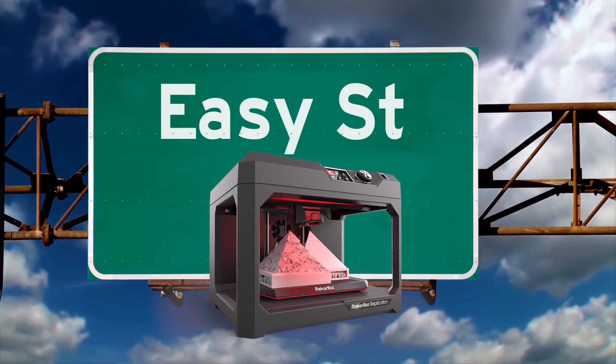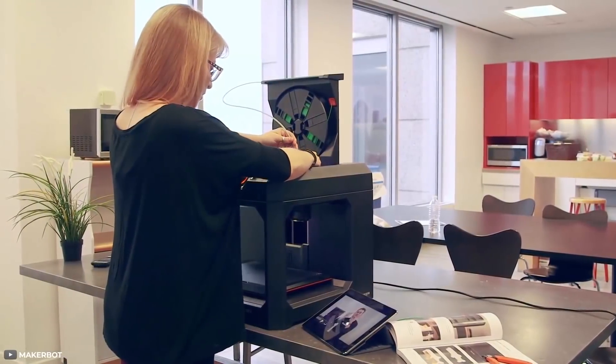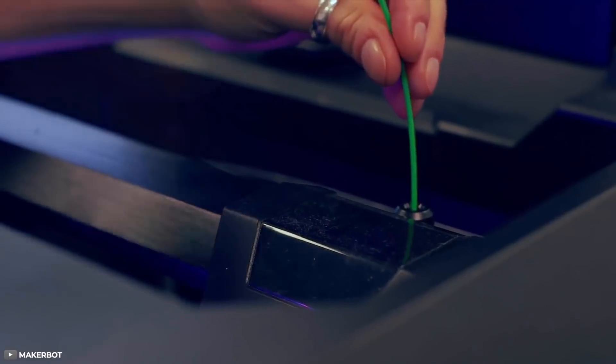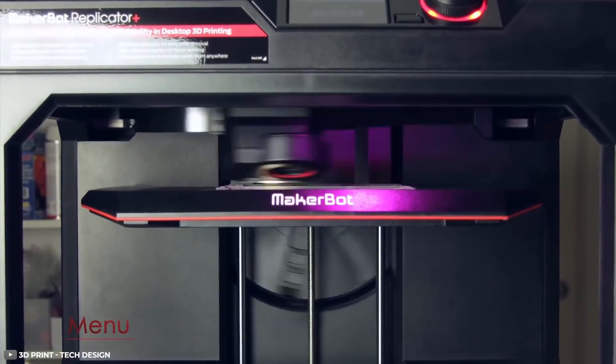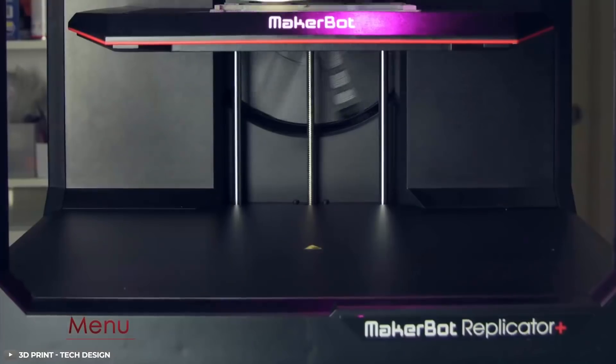The MakerBot is extremely easy to use. You insert a spool into the printer, run the filament through a plastic tube, and preheat the print head. After the motor kicks in, you lead the filament into the print head, press one button, and the printer does the rest.